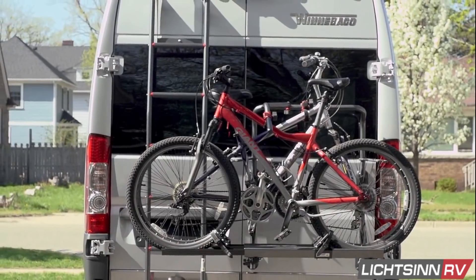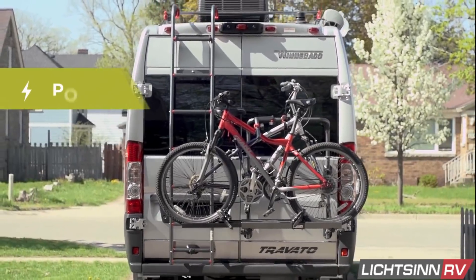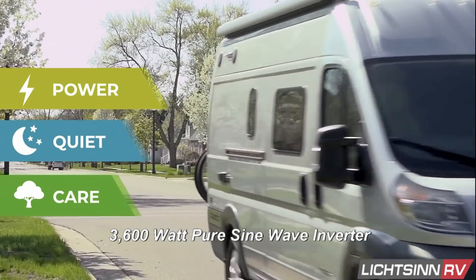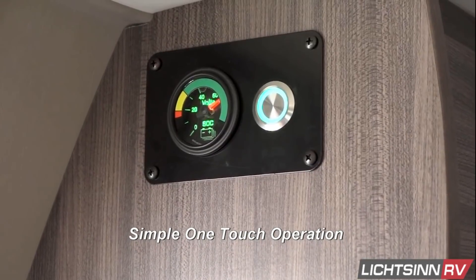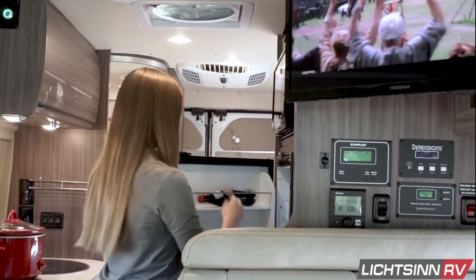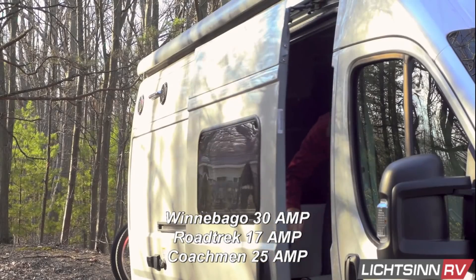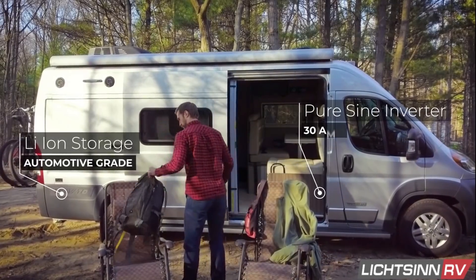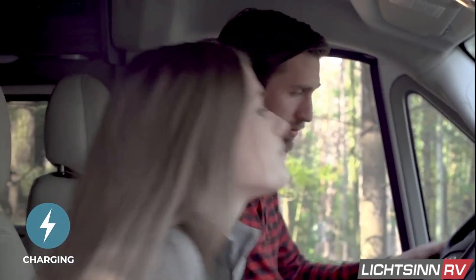The Travato L Series comes standard with the most powerful inverter — a 3600 watt pure sine wave inverter with simple one button operation and 30 amp whole coach operation, rather than using multiple inverters used by Roadtrek's 17 amp coach service and Coachman's 25 amp service. Use all of your electrical appliances all of the time.